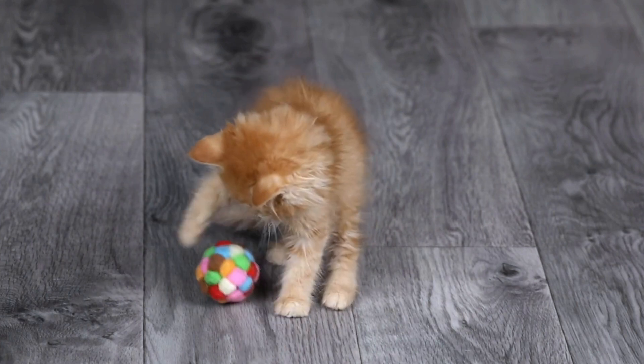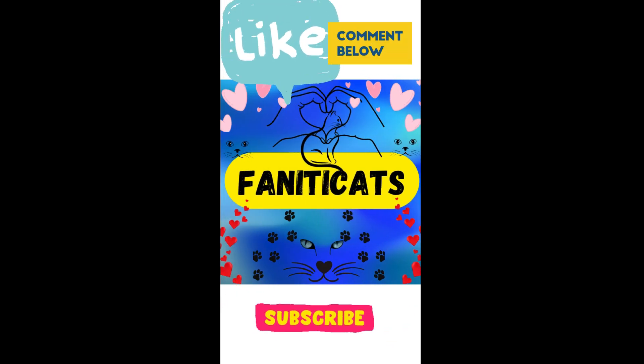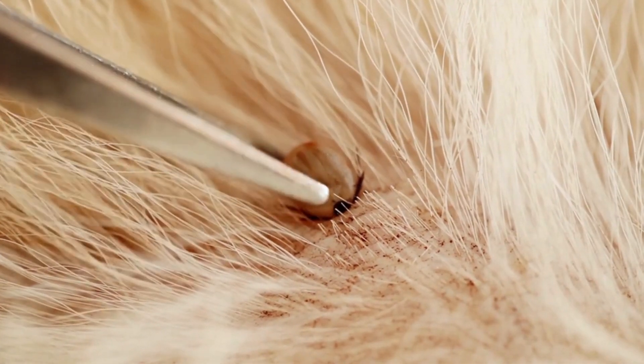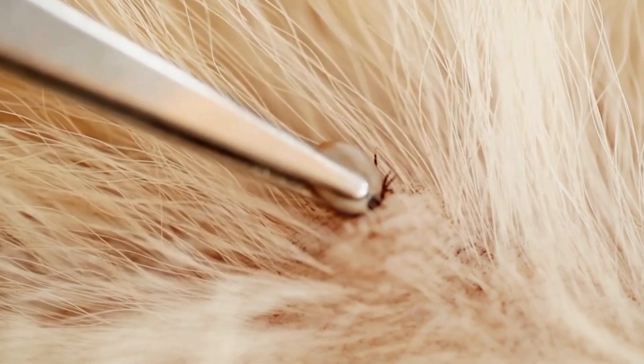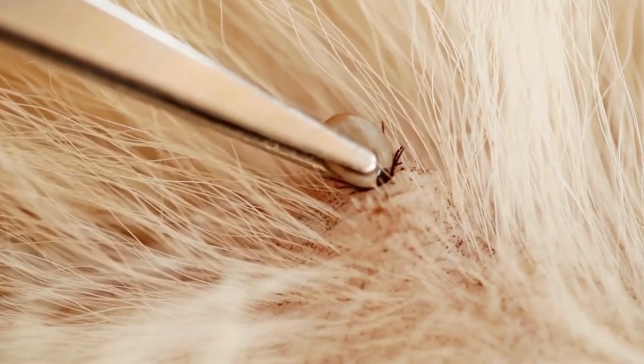Hello there, fellow cat lovers, and welcome back to Fanatic Cats. Dealing with ticks on cats requires careful attention as ticks can transmit diseases and cause discomfort to your pet. Here are some steps to help you address ticks on cats and treat tick bites.